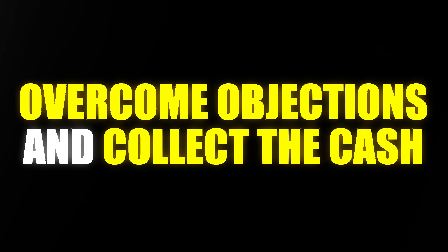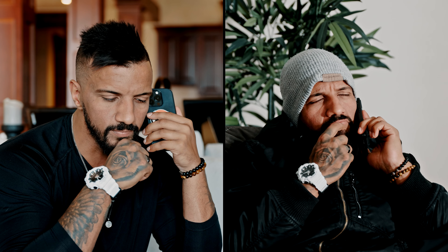Number nine: overcome objections and collect the cash. 'So just so we're on the same page, the program sounds amazing — it's just the financial aspect. Is that correct? So if I was able to help you come up with something that was a little bit more budget-friendly, would that make it possible for you to get started today? I typically don't like doing this because I find that guys are more committed at full price, but I can tell you're pretty serious about this. So why don't we do $350 a month? We'll get you started today, start working on your goals. My goal is to help you lose five pounds in the first 30 days. We'll get you into momentum and start you right away. Does that sound fair to you?'